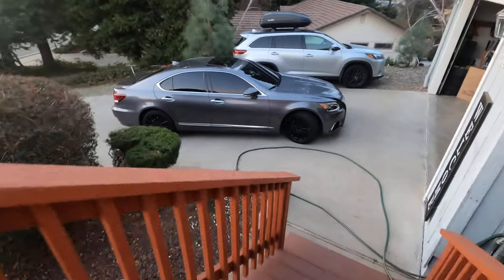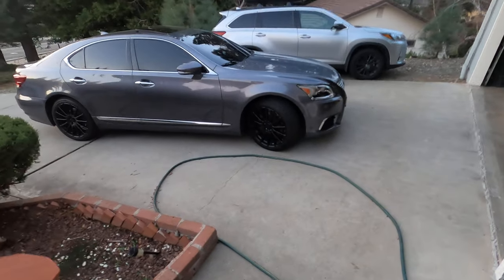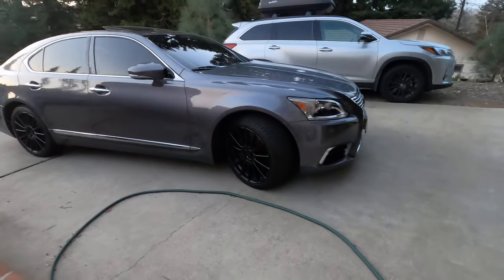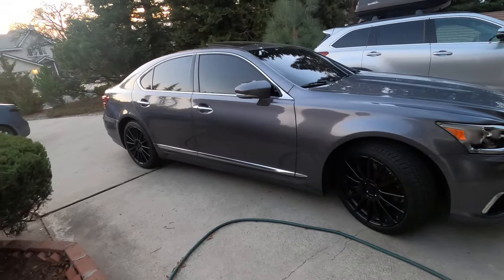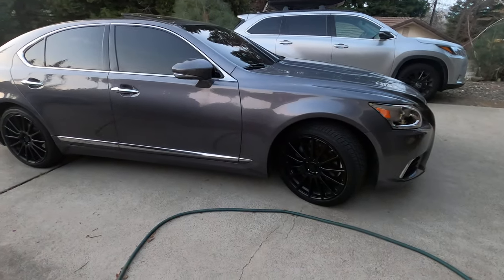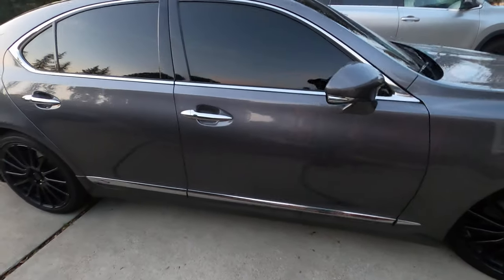Hey, what's going on YouTube? I've been meaning to do this review on a car. It's a 2014 Lexus LS 460 — the newer body style that came out in 2013 actually. I had a 2010 before and it's got similar features: that 4.6 liter, 8 speed. It's really neat.